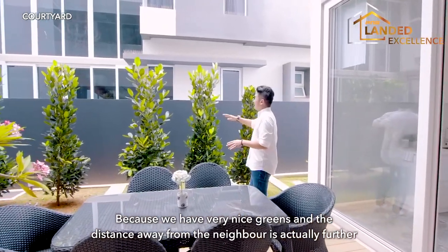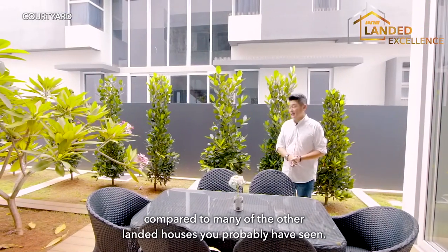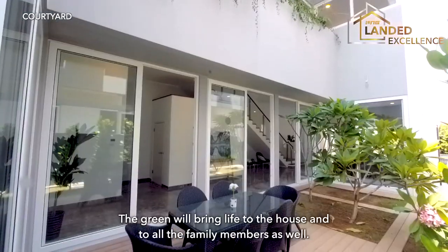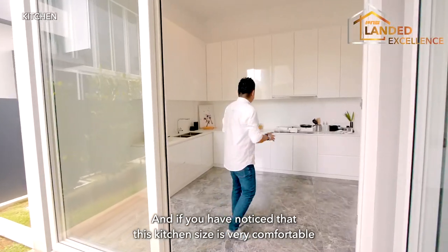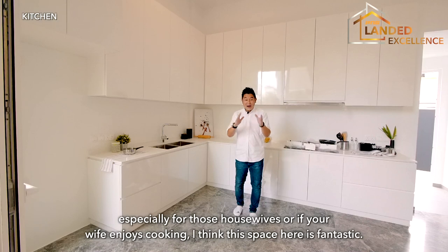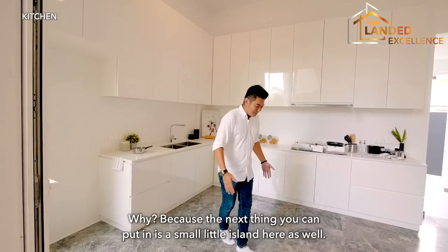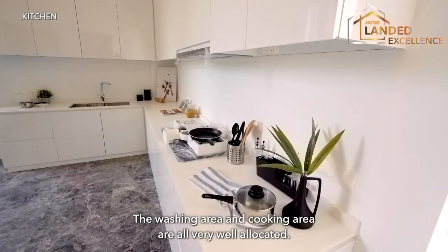The distance away from the neighbour is actually further compared to many other landed houses. We don't have a pool here — we maximise the garden space so there will be some greenery. The green brings life to the house and to all the family members. The kitchen size is very comfortable, especially for those who enjoy cooking. You can add a small island here as well; the washing area and cooking area are all very well allocated.